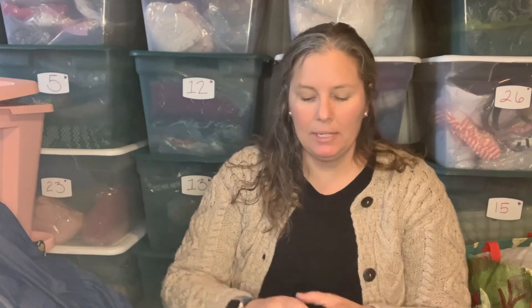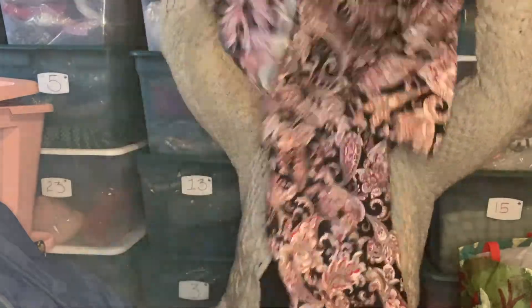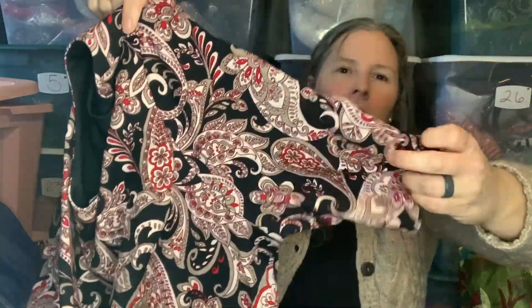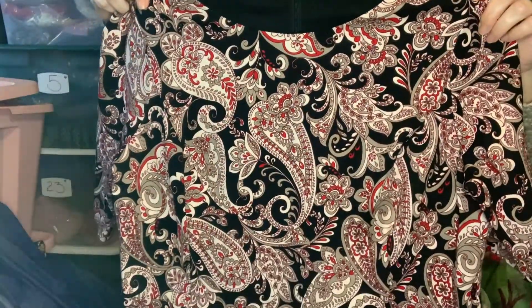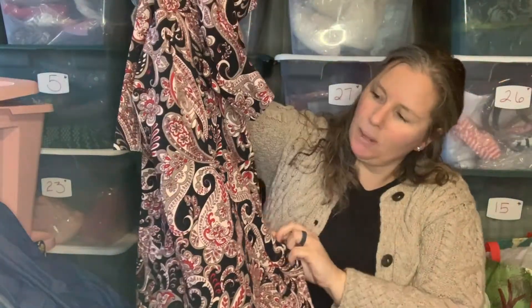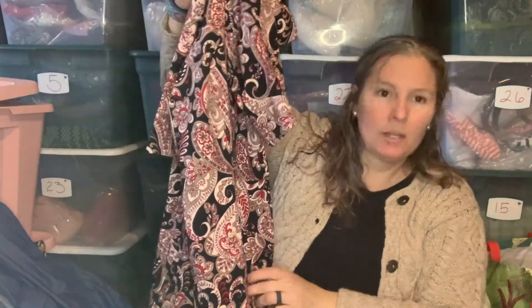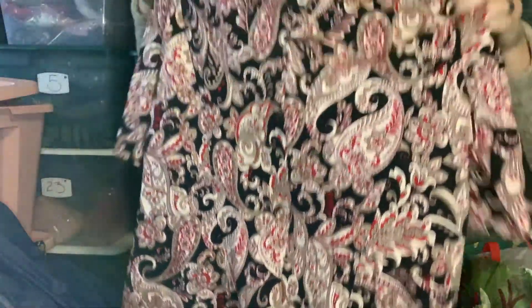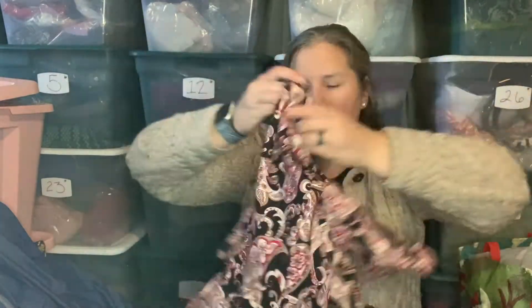Next up is another Land's End, size 18 tall — probably from the same donor. It's a pont knit short-sleeved paisley black dress with a back zip. It has pockets — still stitched shut. This is a heavy, substantial piece, knee length, in really really nice condition. They don't resell for a ton but I really like Land's End clothing items — they're pretty substantial.